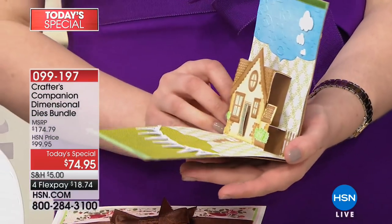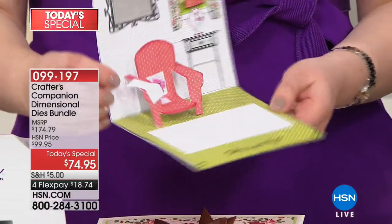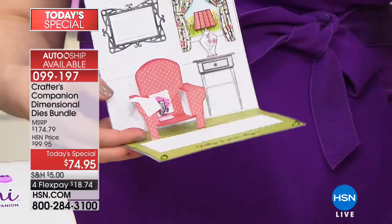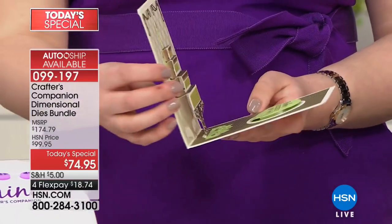Those are the hands of Sarah Davies right there, the founder of Crafter's Companion. She's in from across the pond to help us all have these kinds of cards made easily and sent out. We're going to tell you everything that you get and continue to wow you.